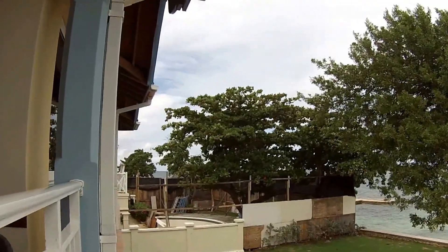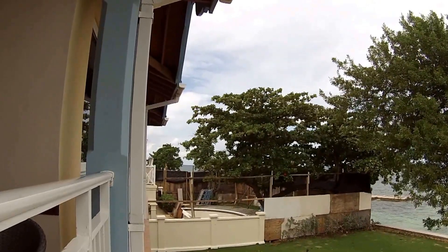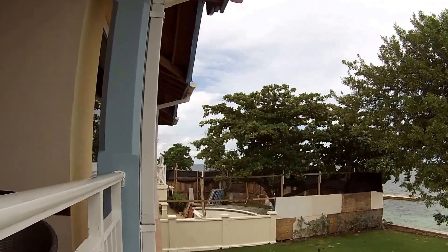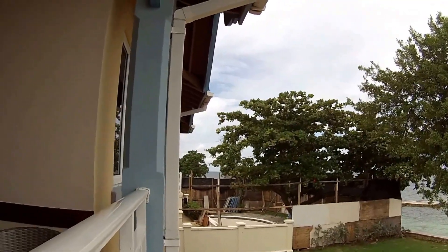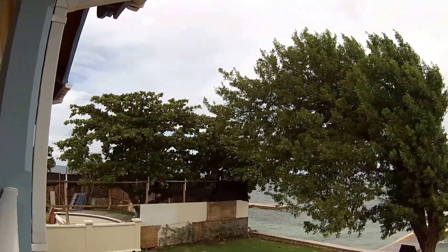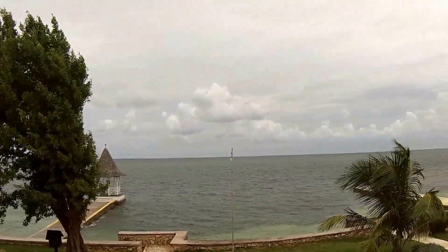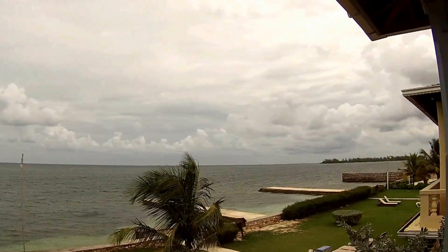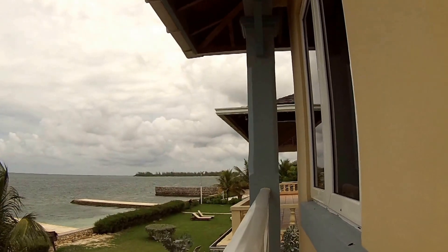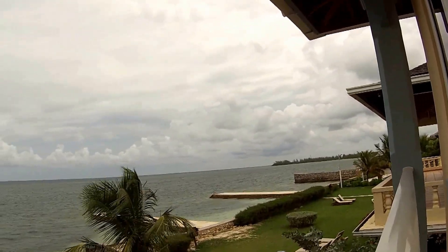Quite a bit of construction going on — they are hammering, sawing, and jackhammering from the wee hours of the morning until late at night. So if construction noise bothers you, this probably isn't your room until that's finished. Beautiful view though. A little cloudy and windy today, but this week the weather has been quite sunny with very little rain.